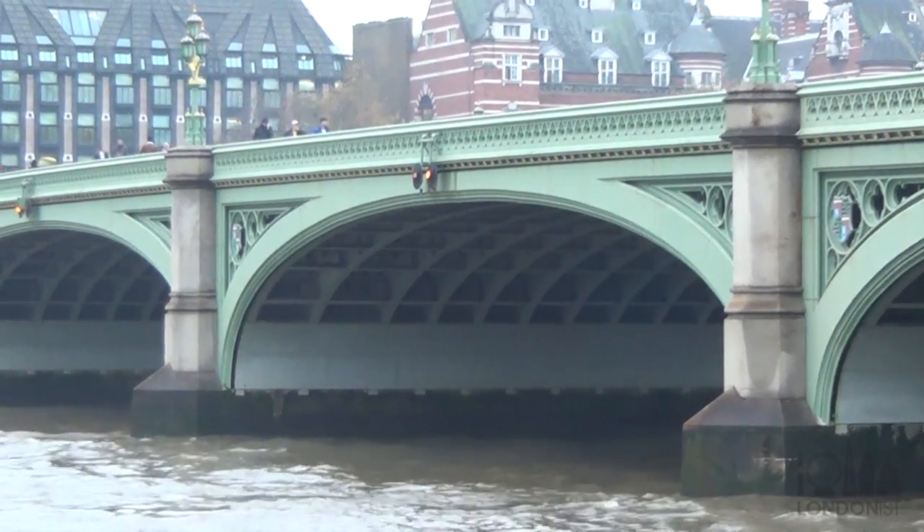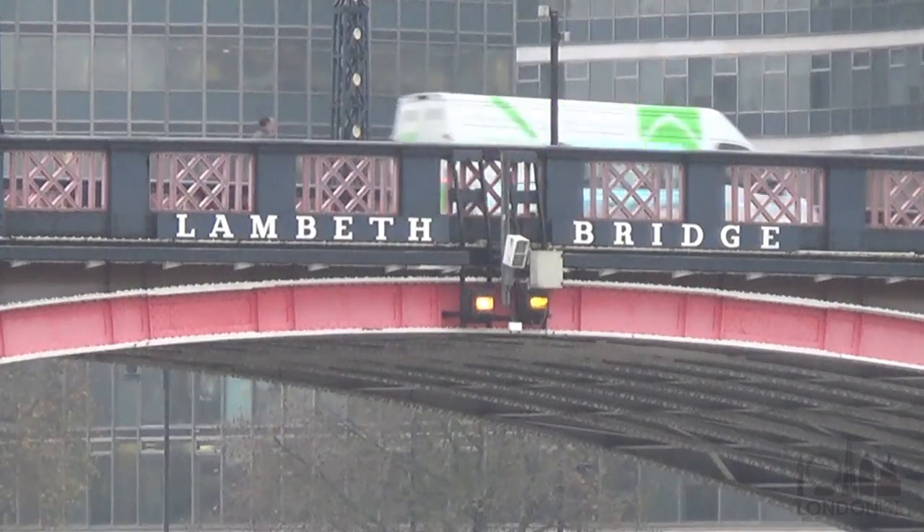That one dates from 1862 and as you can see it's painted predominantly green. Why is it painted green? Well, if you look down to the next bridge, which is Lambeth Bridge, you'll see that it's painted predominantly red.